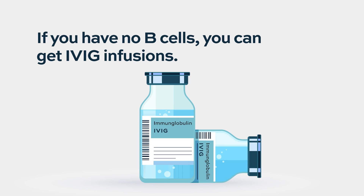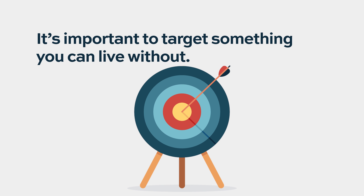You have to target something that the person can live without for a period of time. For example, you can live without your B-cells because you can get gamma globulin. B-cells make antibodies after vaccines, and you can receive immunoglobulin infusions — a blood product purified from plasma — to help fight off infections. By contrast, if you targeted molecules expressed on both neutrophils and acute myeloid leukemia, you could wipe out the leukemia but also wipe out all your neutrophils, leaving you unable to fight off infections.